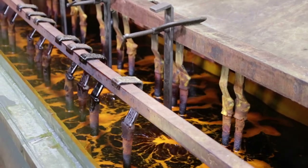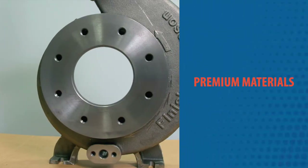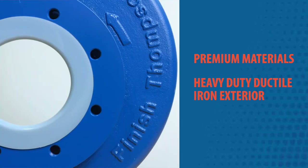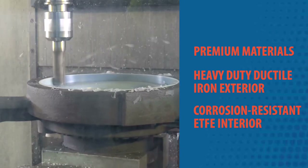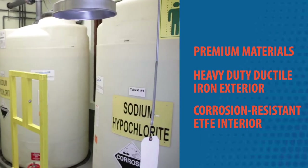Harsh chemicals in extreme processes are another cause of pump failure. That's why we designed Ultrachem pumps with a heavy-duty ductile iron casing lined with pure ETFE. All wetted components are manufactured from premium grade materials, including carbon fiber filled ETFE and silicon carbide, to resist the most corrosive chemicals.